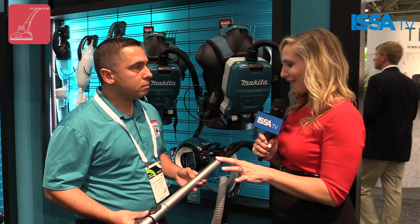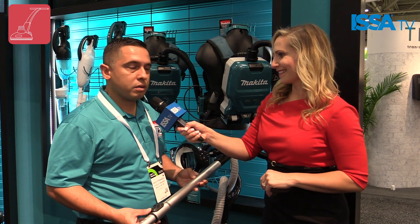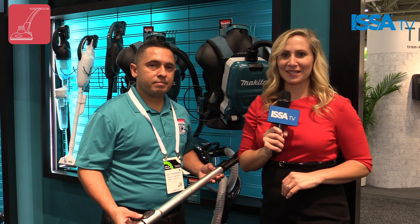Sounds like a really great top-of-the-line product, David. Thank you so much for speaking with us. You're welcome, thank you very much. For ISSA TV, I'm Sarah Strackhouse.